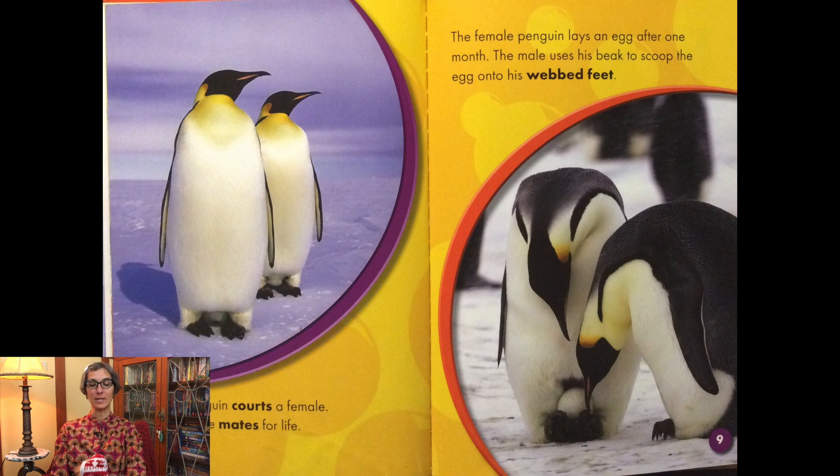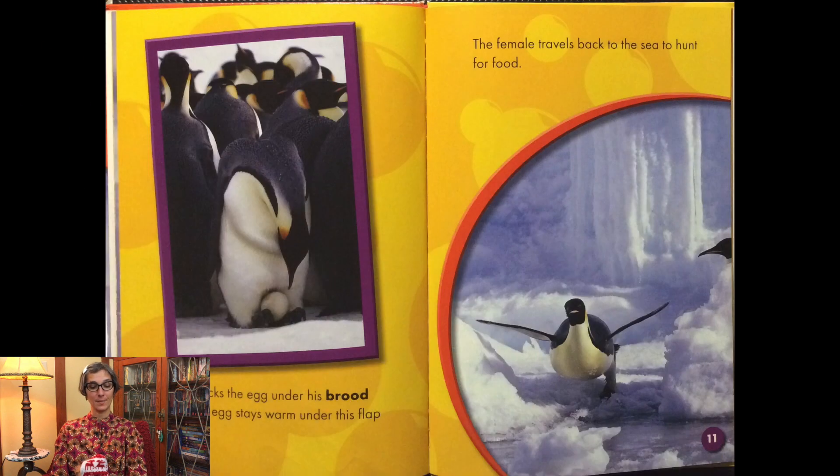The male uses his beak to scoop the egg onto his webbed feet. The male tucks the egg under his brood patch. The egg stays warm under this flap of skin. The female travels back to the sea to hunt for food.